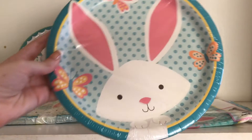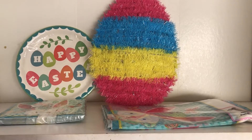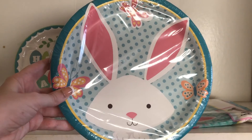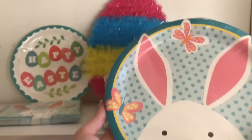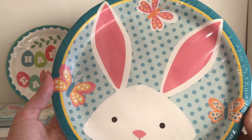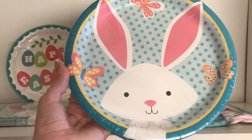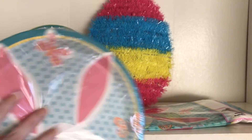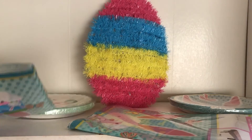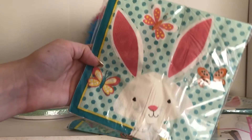And then the bunny — this was the little bunny design they had going on for all of the rest of the stuff I got. It's just little bunnies with cute little butterflies — isn't that cute? I love the little bunny! There's a little polka dot background with little butterflies all over. I like it, it's very springy.